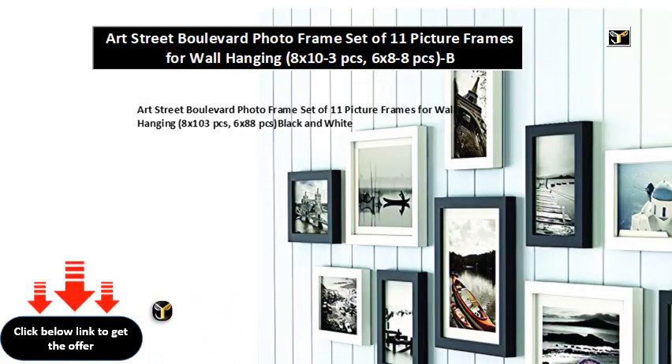Art Street Boulevard photo frame set of 11 picture frames for wall hanging: 8x10, 3 pieces; 6x8, 8 pieces — available in black and white.